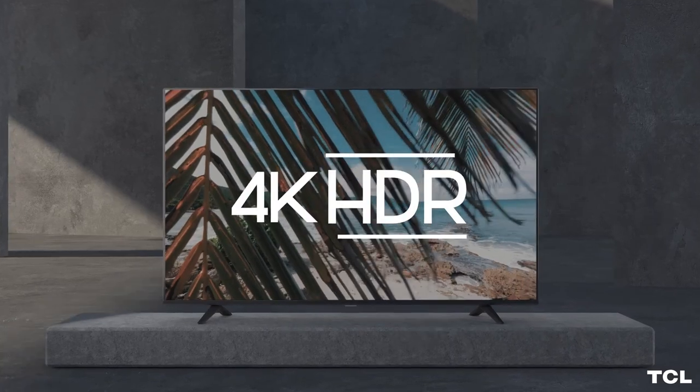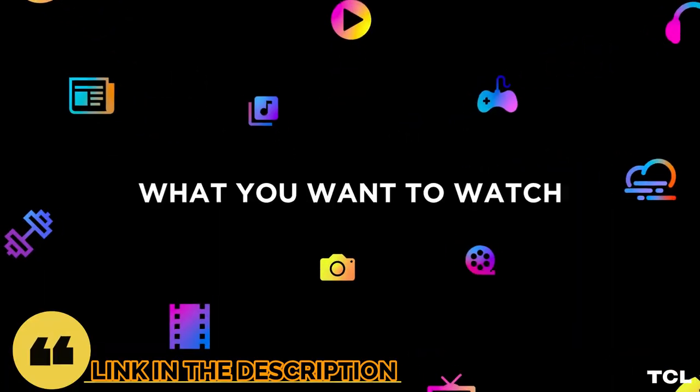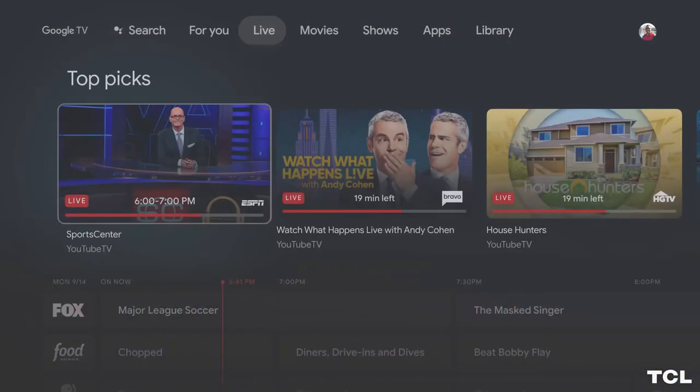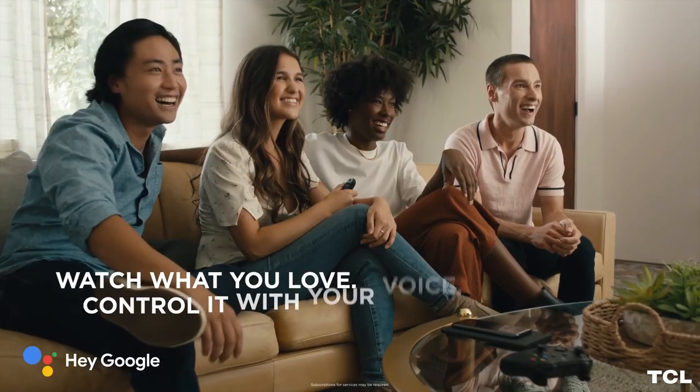So guys, that's all for the top 6 best bedroom TVs in 2023. The links of all products are given in the description, which are updated for the best prices. Subscribe to our channel for more videos. We will meet in the next video. Till then, take care, bye.